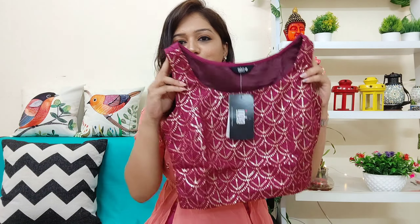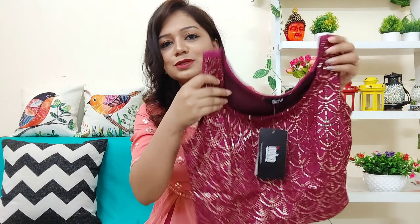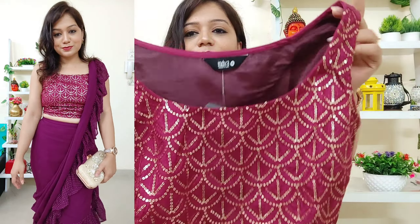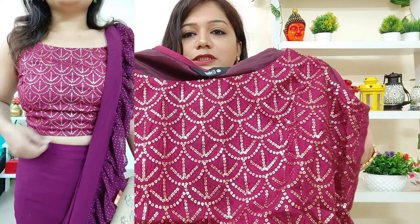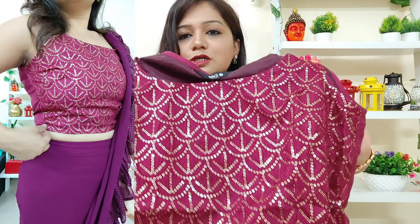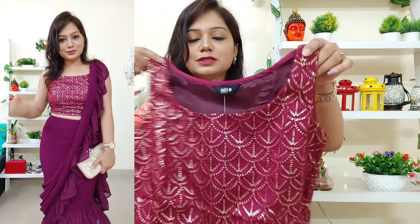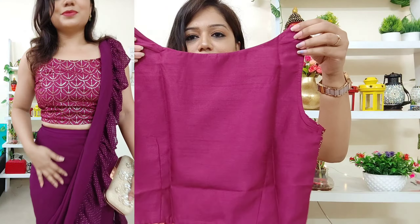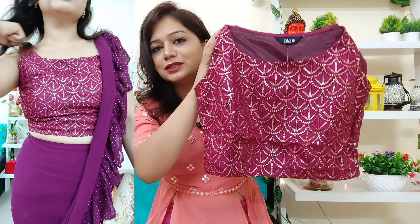Let's start with this top — it's actually a crop top, or you can also call it a blouse. It's sleeveless with a round neck, and it has sequence work overall — both thread work and sequence work. I really recommend this. It's in silk fabric, very soft material, and good for Navratri.